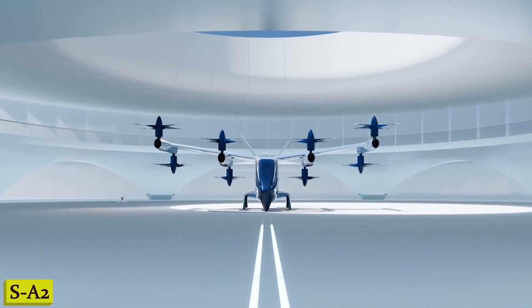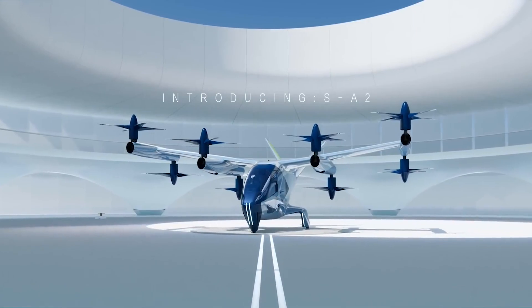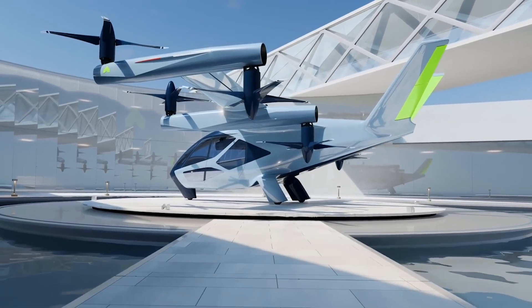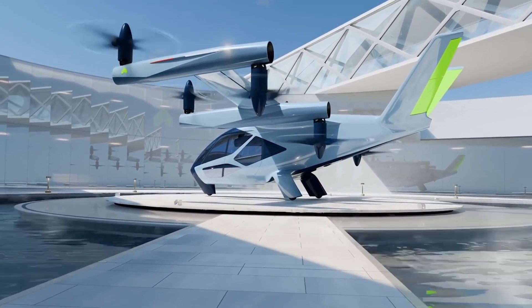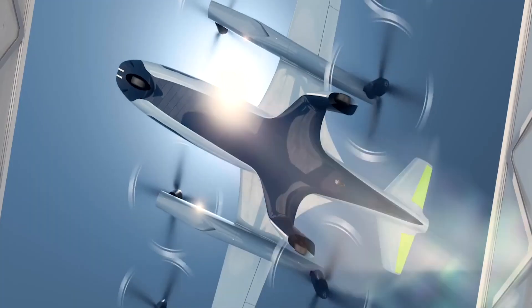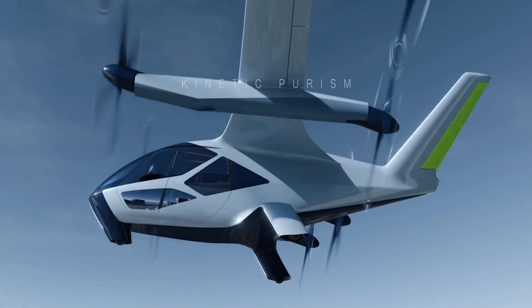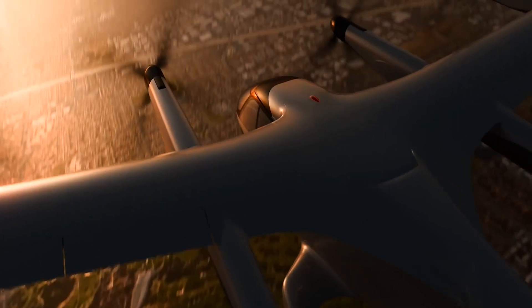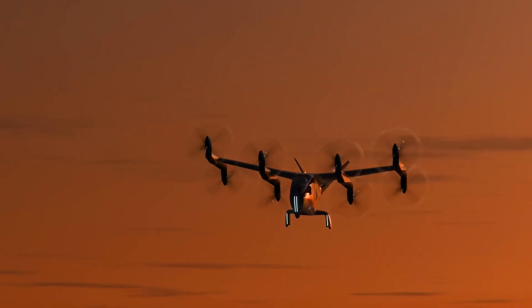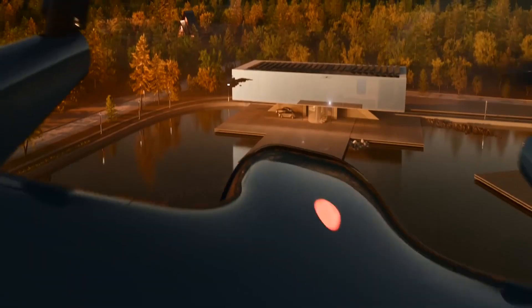Number 7: SA-2. Imagine a world where your commute is not just a mundane routine, but an exhilarating experience. Enter the SA-2, a revolutionary vertical takeoff and landing aircraft that's changing the game. This bad boy can take off and land vertically, giving you the freedom to travel from rooftop to rooftop — say goodbye to traffic jams. But it's not just about convenience, it's about sustainability too. The SA-2 is designed with the environment in mind: it's electric, which means no harmful emissions. Fly with style and a clean conscience.